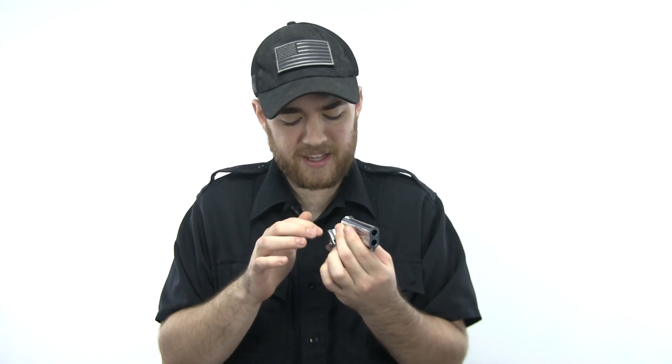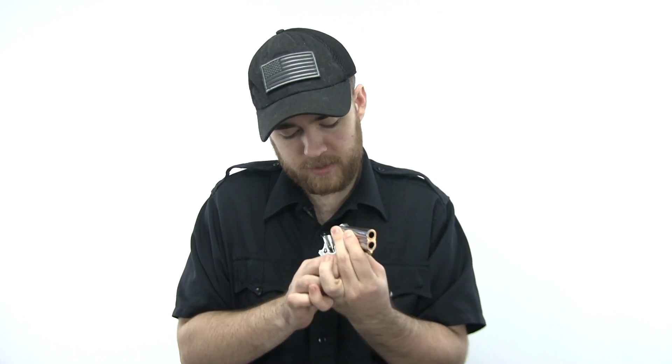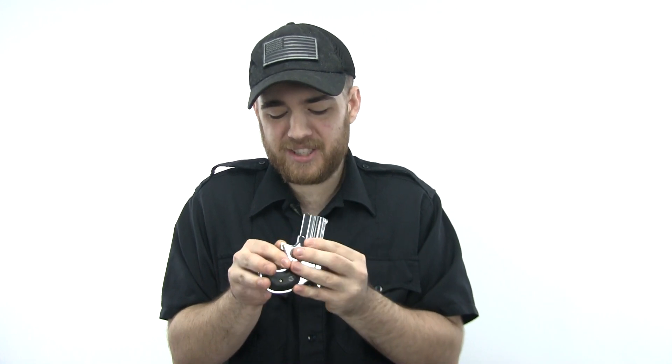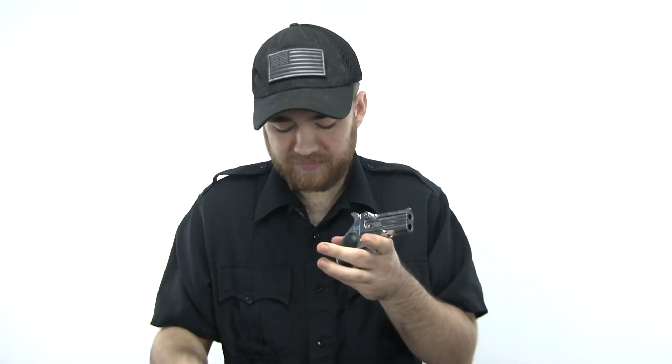It doesn't always like to set all the rounds off — I've noticed the bottom cylinder doesn't want to go off, and looking at it the firing pin looks a little more deformed and doesn't stick out as far. I haven't shot it in a really long time because I'm a little worried it's going to break on me. This gun makes me a little bit nervous.